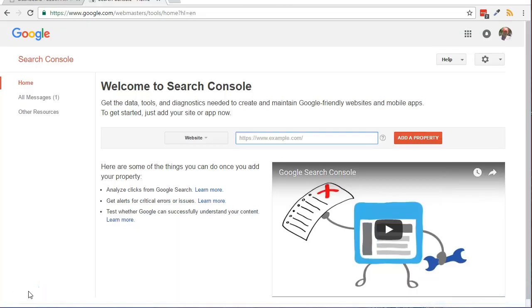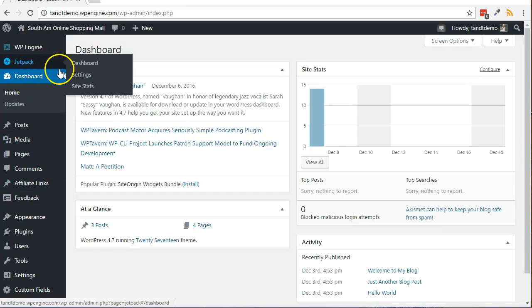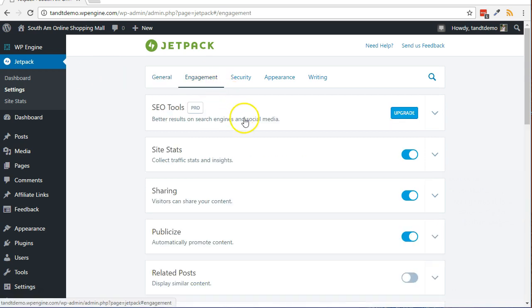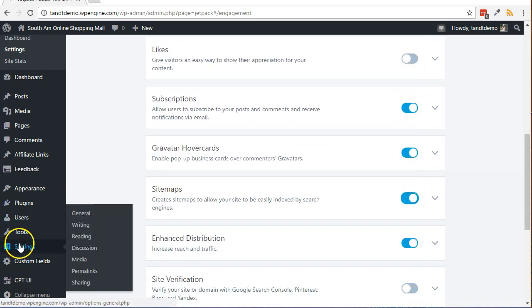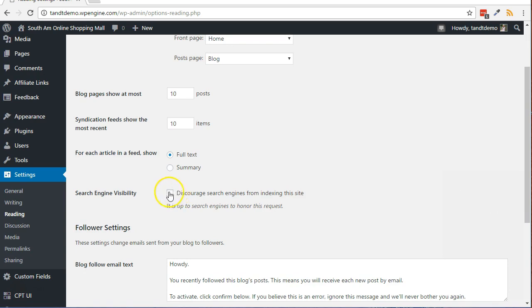Here's how to activate the XML sitemap feature in Jetpack. From within your WordPress dashboard, click on Jetpack, then Settings. Click the Engagement link from across the top of the page. Slide the slider next to Sitemaps to activate it. You may also need to go to Settings, then Reading, to make sure that 'Discourage Search Engines from Indexing the Site' is unchecked.